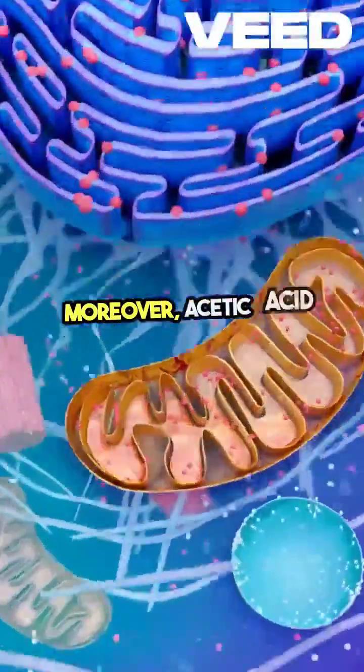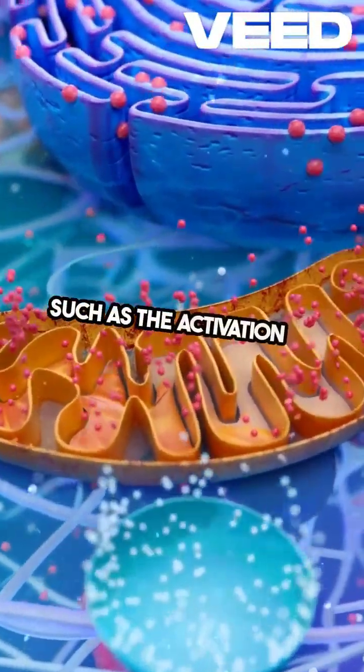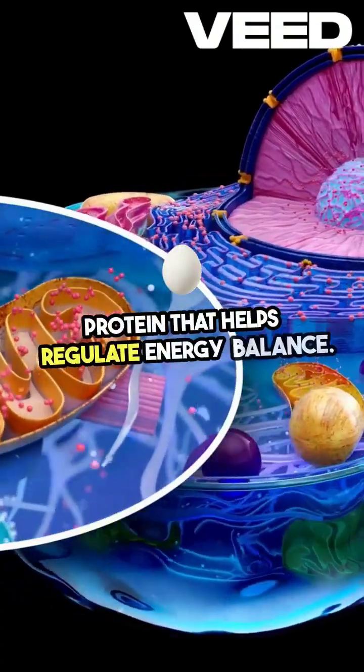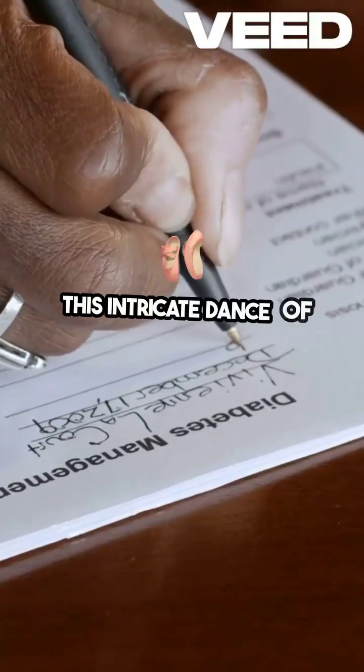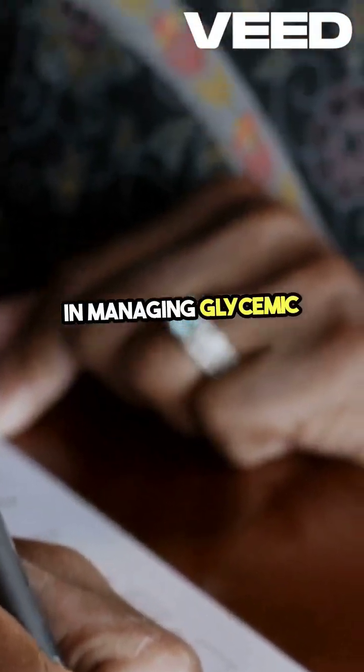Moreover, acetic acid influences various metabolic pathways, such as the activation of AMPK, a protein that helps regulate energy balance. This intricate dance of biochemical reactions ultimately aids in managing glycemic response.